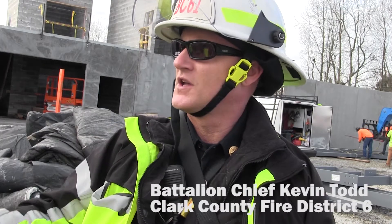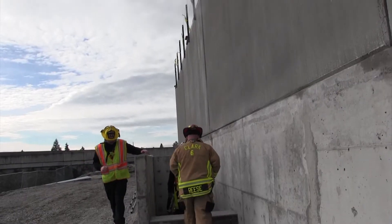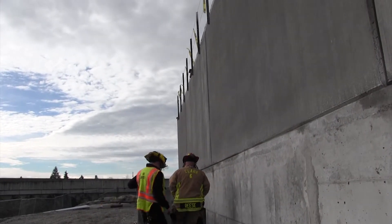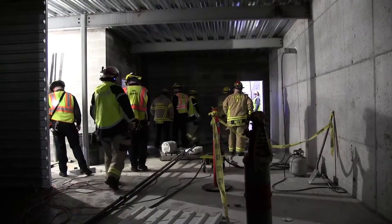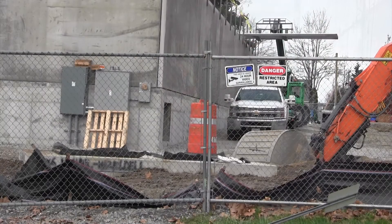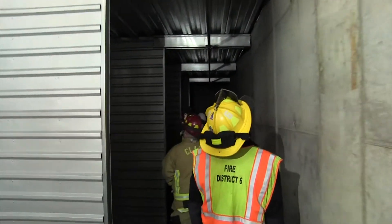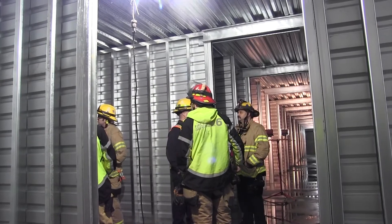Every Tuesday, it's our job to go out and see all the buildings, either past or present. Kevin Todd is a battalion chief with Clark County Fire District 6. He is conducting a little field trip of sorts. This is a new commercial building in the district's coverage area. The purpose of this tour is to make the firefighters familiar with the structure and any particular challenges they may face if there ever is a fire.